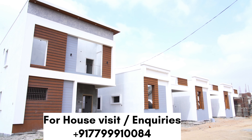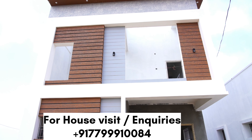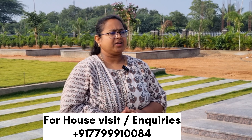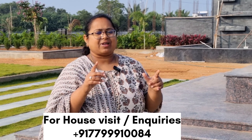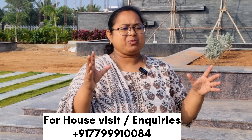There is a 2BHK, 3BHK, and a duplex. The construction is about a third floor. In this complex building, there are 9x45 measurements and there are 3BHK and 2BHK villas.